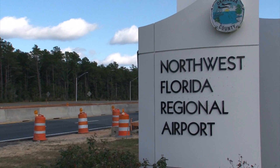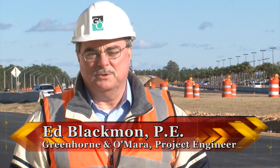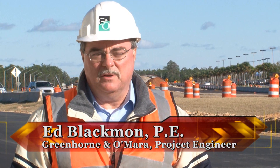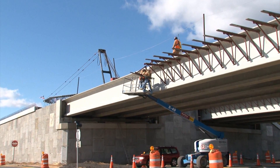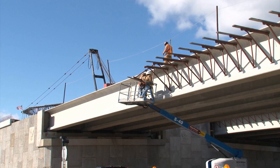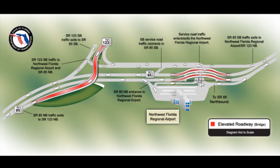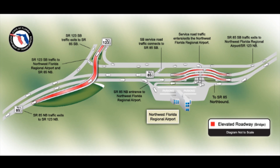Right now what they'll see under construction is mostly the work at the airport exit entrance, the north side of the airport. Recently we just set beams for those two bridges and they're currently placing steel, tying steel, getting ready to place the concrete decks to complete those two bridges. When the elevated bridges are complete, State Road 85 through traffic will pass above the new airport entrance. State Road 85 southbound traffic destined for the airport will use a service road and pass beneath the elevated travel lanes.